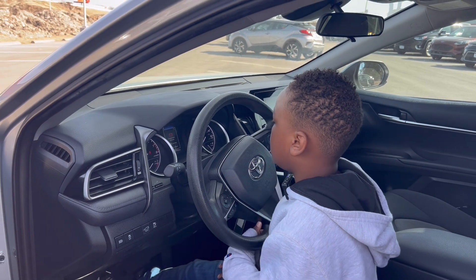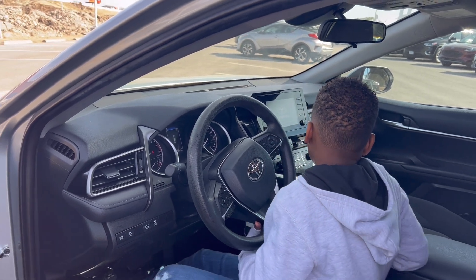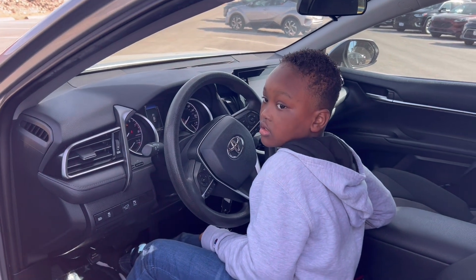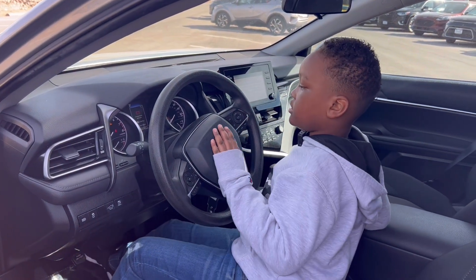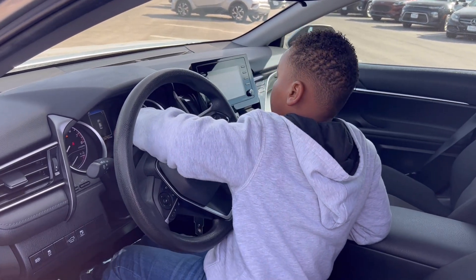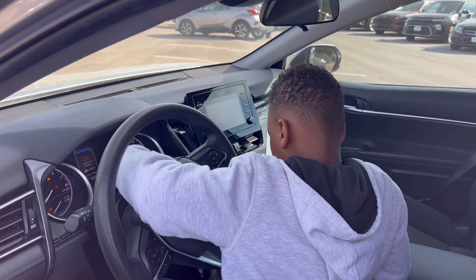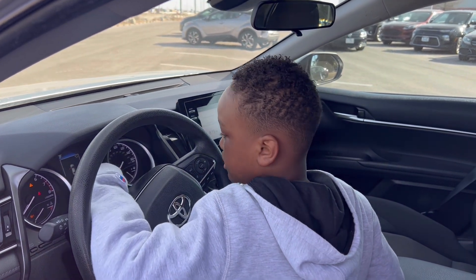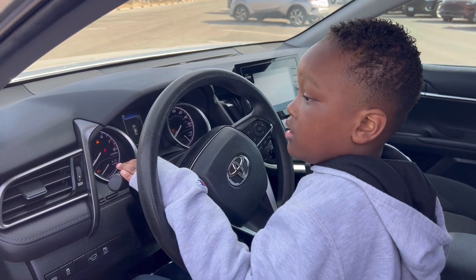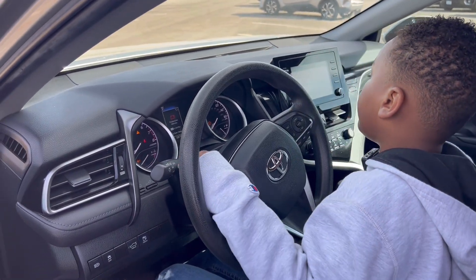The odometer reads 39 miles, so it's under 40 miles on this vehicle.